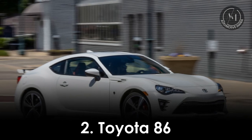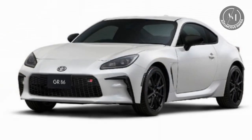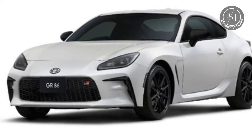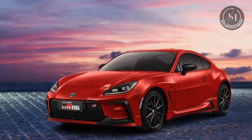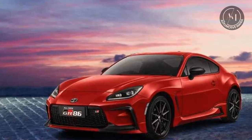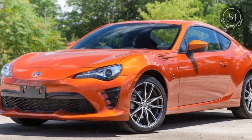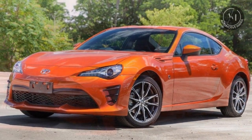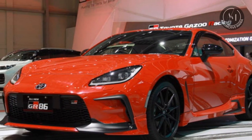2. Toyota 86. Next up, we have the Toyota 86, a compact sports car designed for pure driving pleasure. With a 2.4-liter flat-four engine, the 86 produces 228 horsepower. It's all about precision and balance, offering an engaging driving experience with rear-wheel drive and a lightweight chassis. The 86 is a car that connects you to the road.